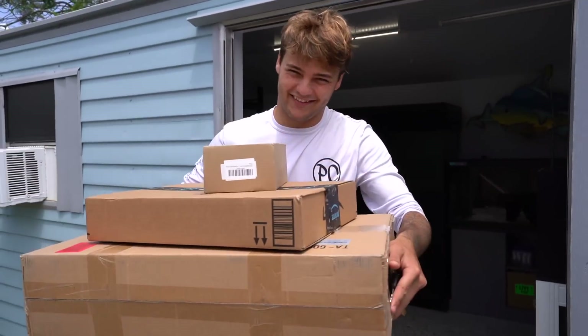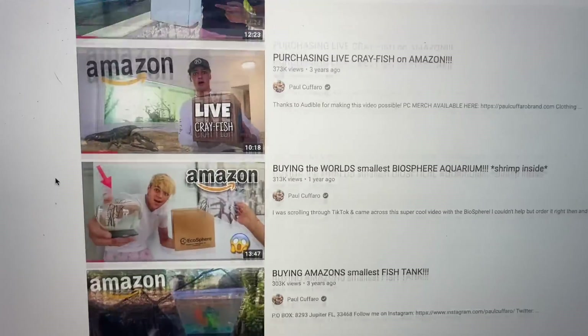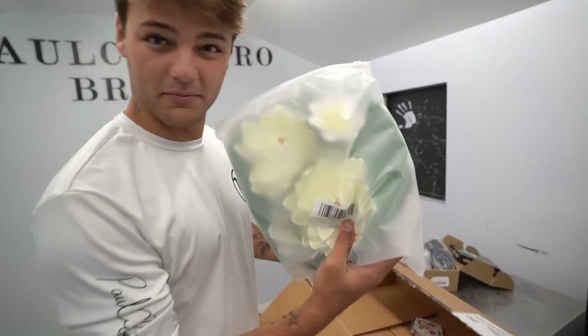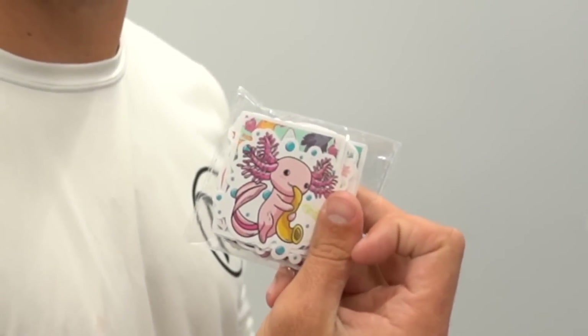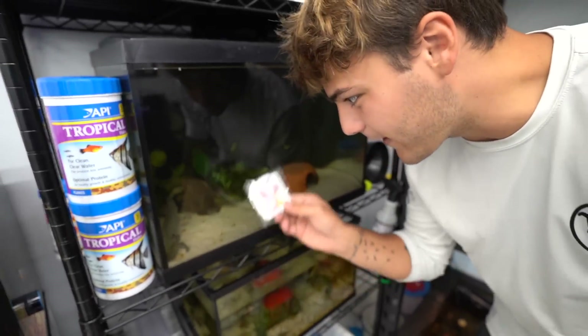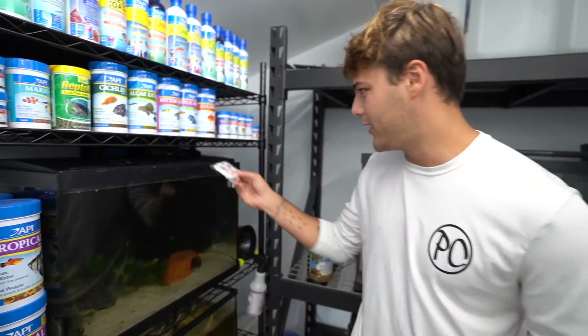Three boxes have exactly what we are creating in today's video inside. We're here at the fish room and I did a little Amazon shopping the other day. This is the Basking Light, Floating Island, some lily pads. I don't know why I bought these but they're axolotl stickers. When I upgrade Mr. Axolotl's tank I'll do a giveaway and give these away — that'll be pretty cool.